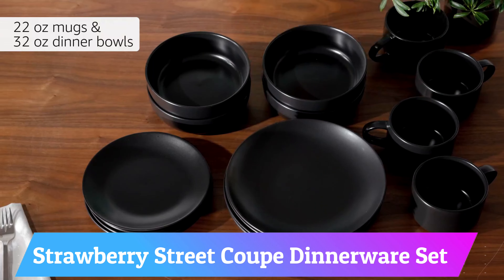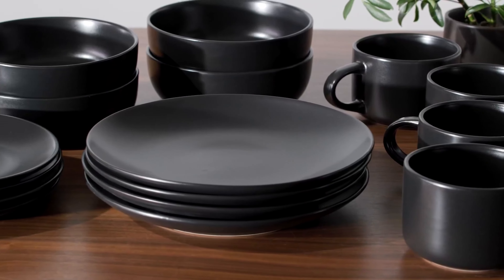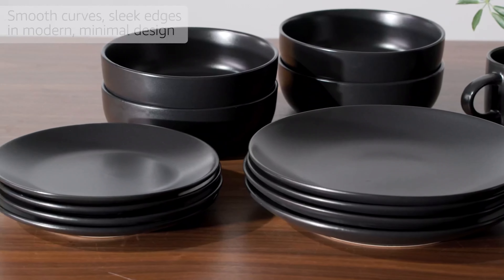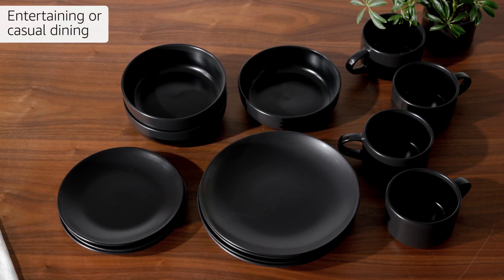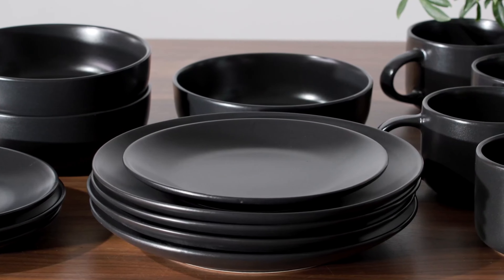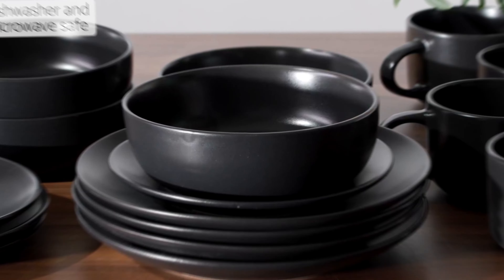Number 8: Strawberry Street Coupe Dinnerware Set. The 10 Strawberry Street Waisy Mat Coupe Dinnerware Set comes in a sleek black color and features a modern and minimalist design. The set includes 16 pieces with four each of dinner plates, salad plates, bowls, and mugs. The plates and bowls have a coupe shape with a wide surface area perfect for presenting food in an elegant way.